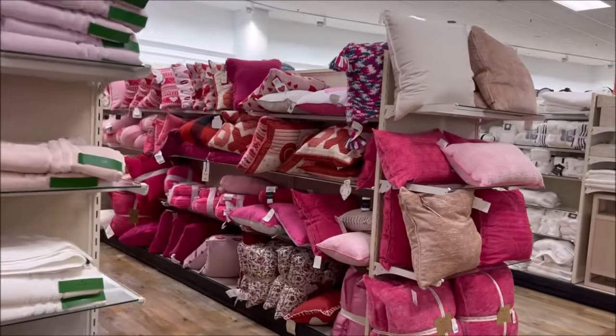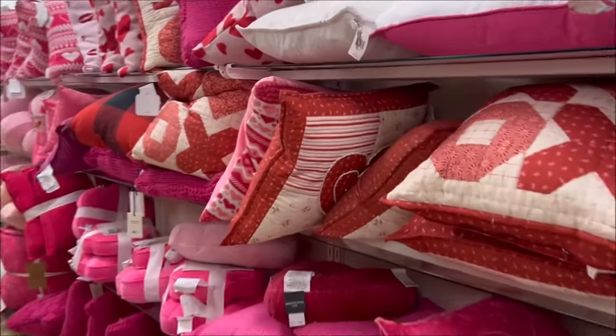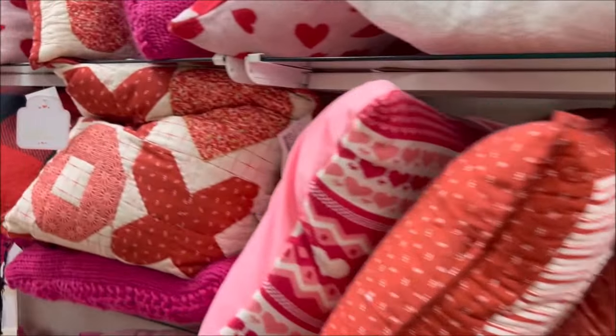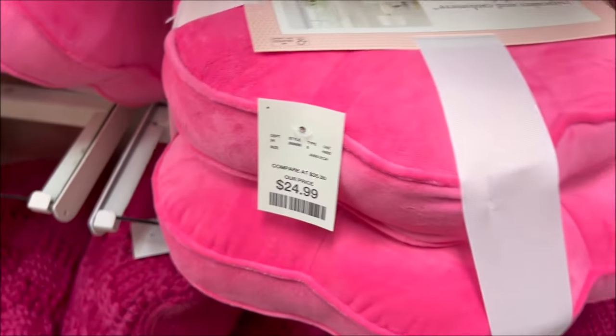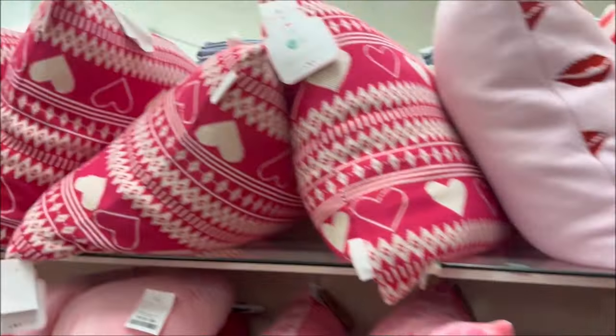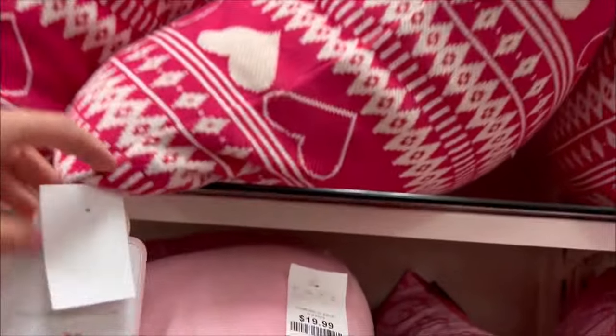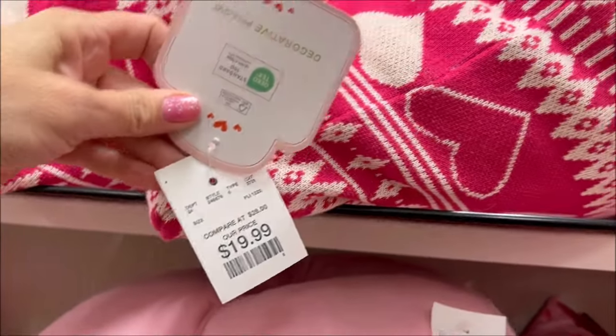They had a ton of Valentine's pillows — pretty pink ones with XOXO and a quilt for $20.49, very giant. These pink flower-shaped pillows are very soft at $24.99 and come with a smaller and a bigger one. I just love the color pink — it's one of my favorite colors. Pink and white pillows are $19.99.